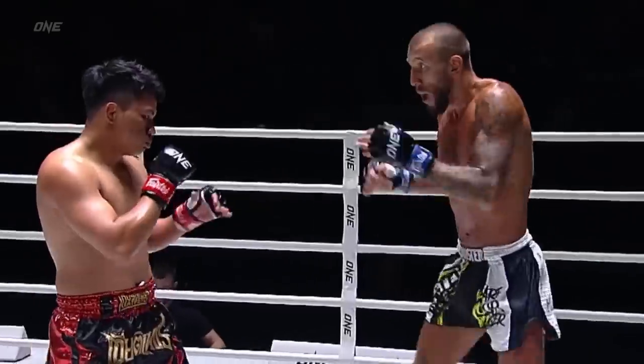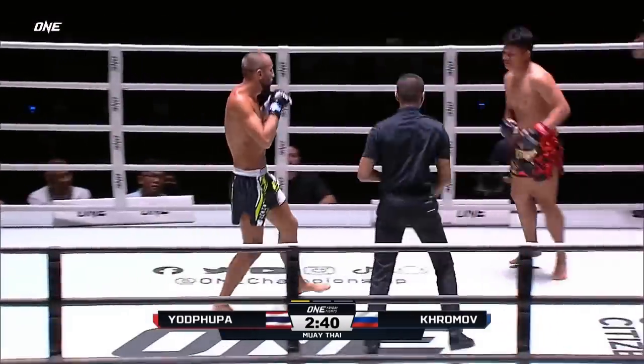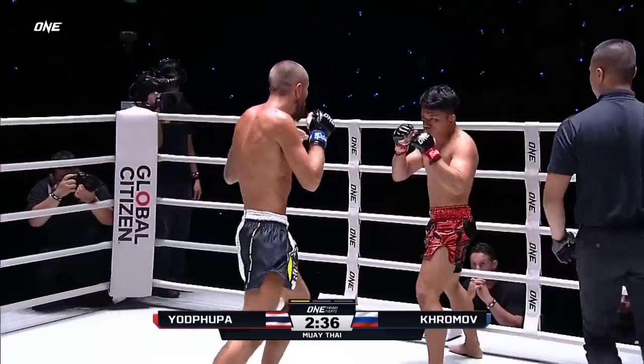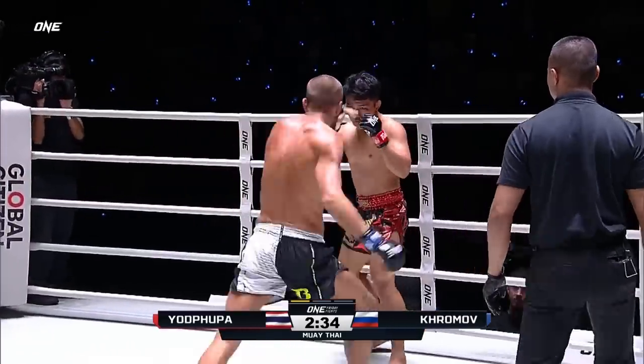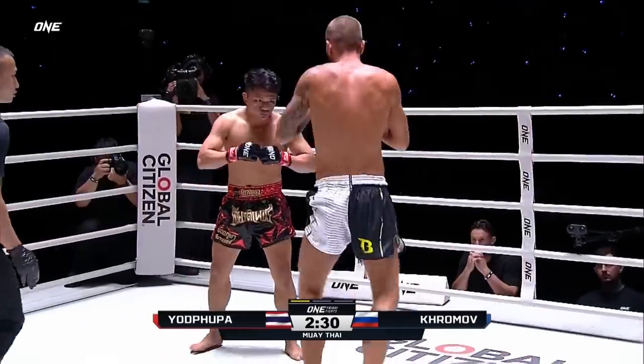Beautiful, home top. You might wanna switch southpaw here. Good movement, stiff arm, jab. Lands to the bridge of the nose of Yod Pupa. Kermal's got a nice jab. Really hard work too as well. Straight punches are really strong.